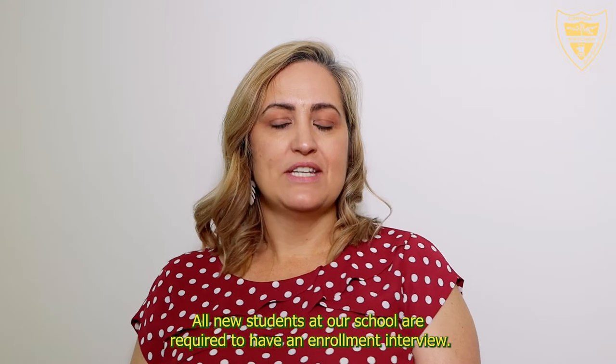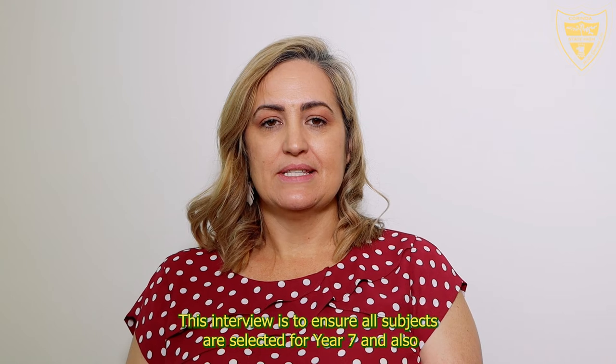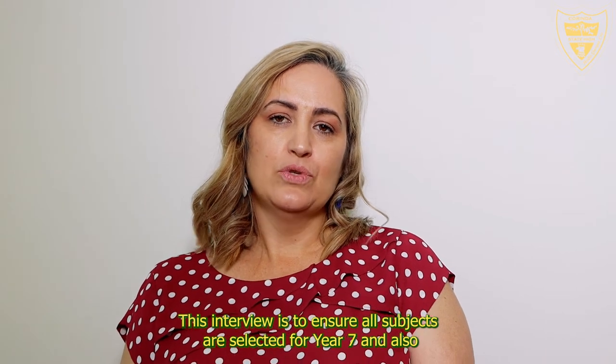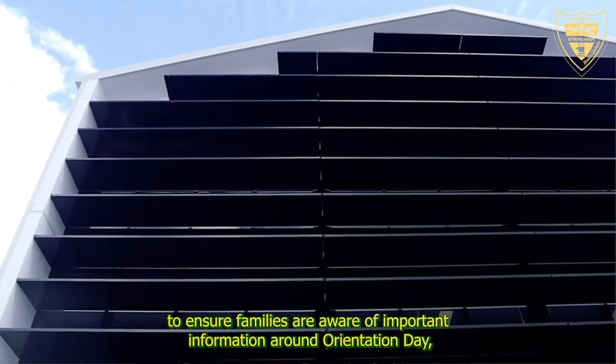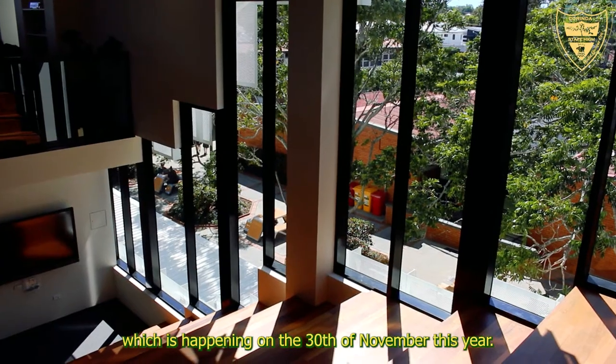All new students at our school are required to have an enrolment interview. This interview is to ensure all subjects are selected for Year 7 and also to ensure families are aware of important information around Orientation Day, which is happening on the 30th of November this year.